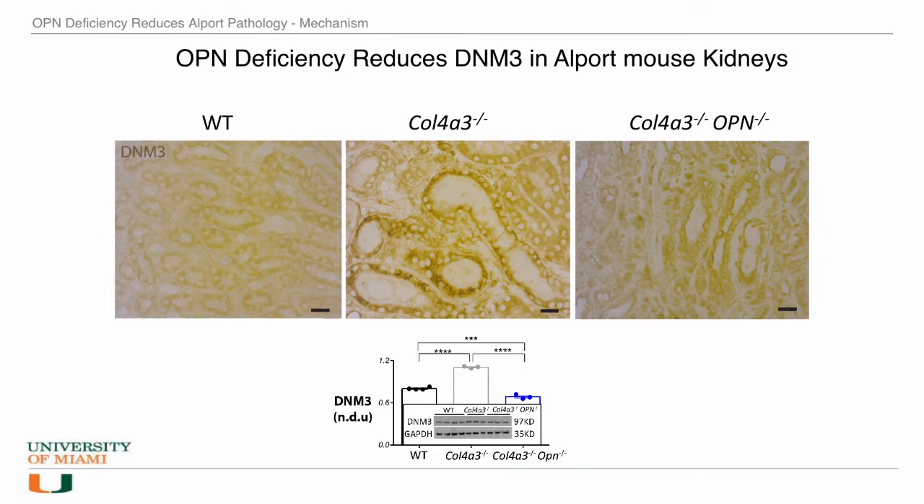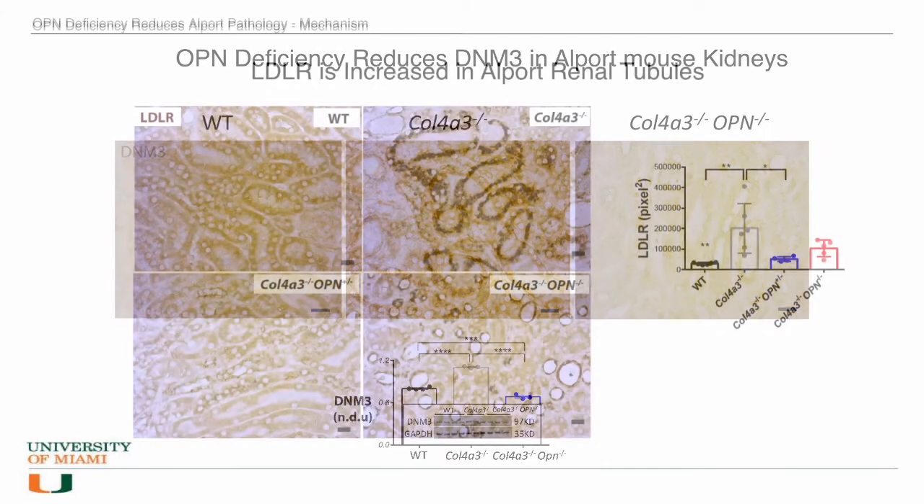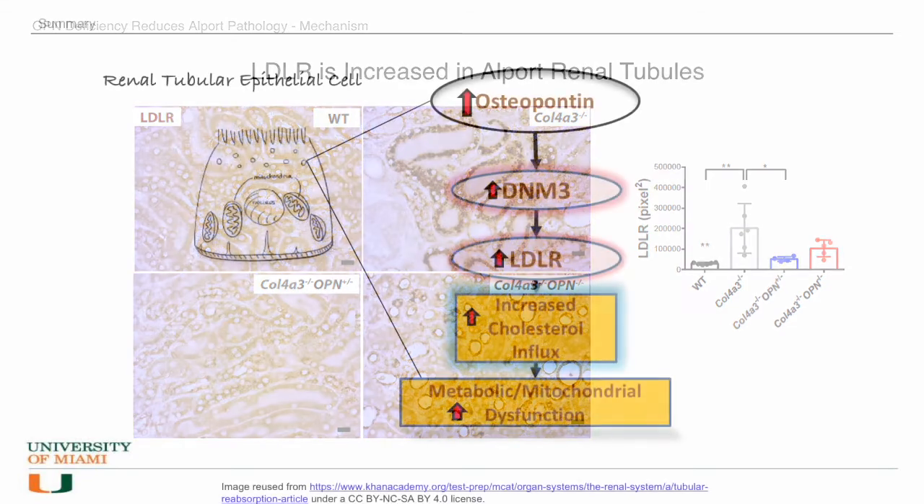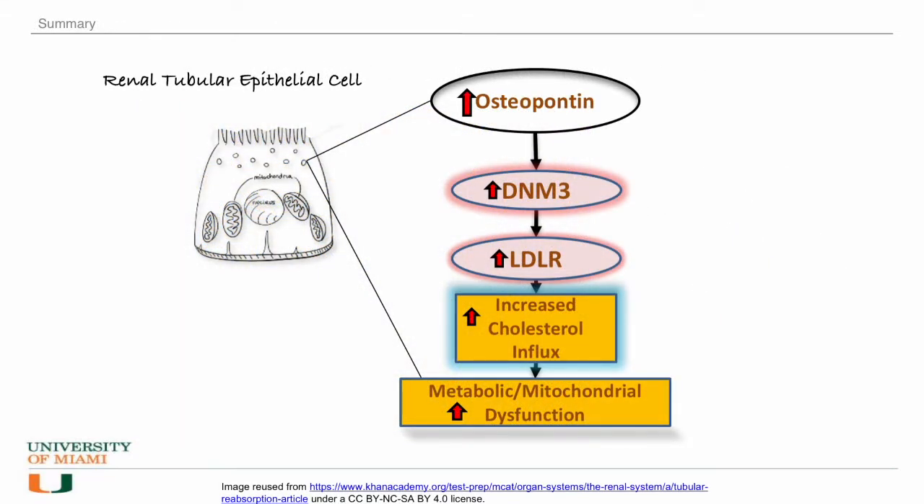We found that in the Alport renal tubules, there is overexpression of a protein called dynamin-3. Dynamin-3 is co-expressed with LDL receptor. Therefore, the LDL receptor increases cholesterol influx that accumulates in the kidney. The mechanism identified in the paper shows that with elevated levels of osteopontin, there is elevation in dynamin-3 protein and then LDL receptor protein levels. This causes increased cholesterol influx and metabolic and mitochondrial dysfunction in the renal tubules of the Alport mice. We show this in primary tubules from the Alport mouse, and we also show this in human kidney cell lines.